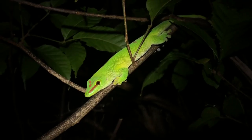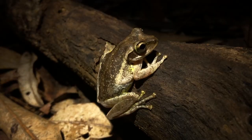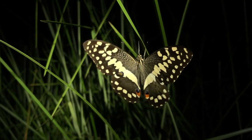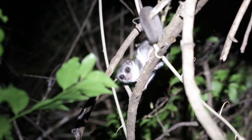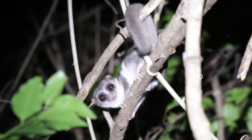Night walks are an excellent opportunity to search for nocturnal lemurs and go herping for reptiles and amphibians. We found a few species of butterflies sleeping, like this swallowtail and African monarch. Dwarf lemurs are very interesting because they're the only primates known to hibernate, storing fat in their tails for the cold dry season.